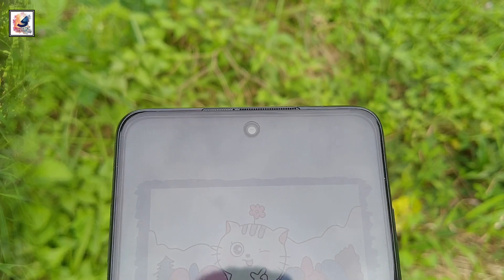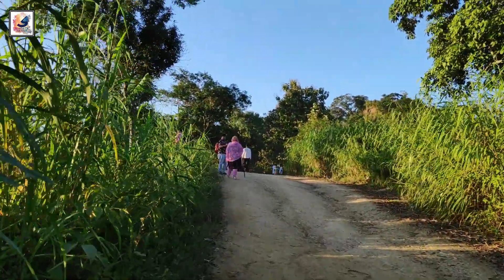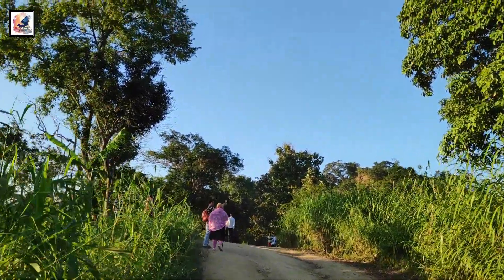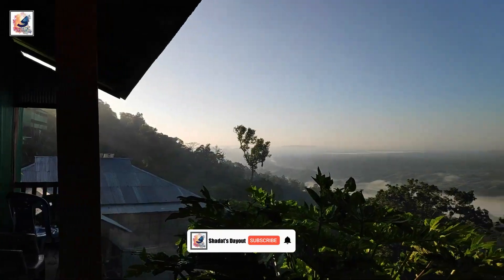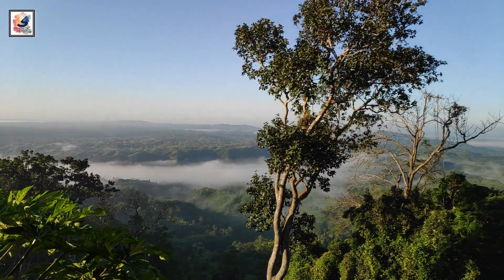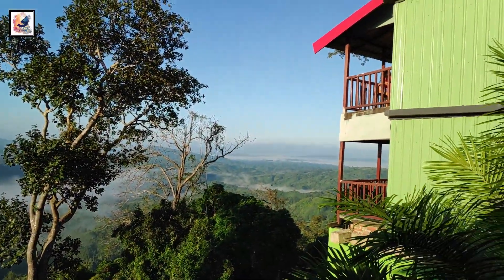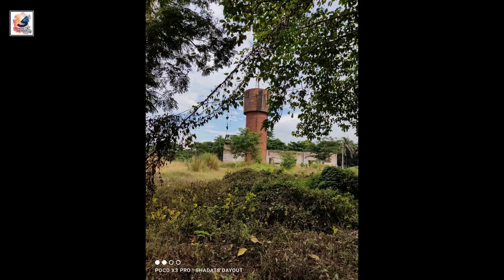The main camera can record up to 4K at 30fps video, as well as 1080p at 30, 60, and 120fps, 240fps slow-mo, and 960fps super slow-mo video with EIS. Overall the smartphone video quality is average.